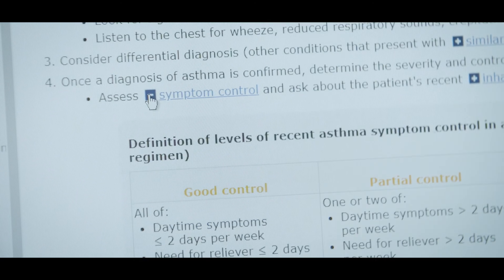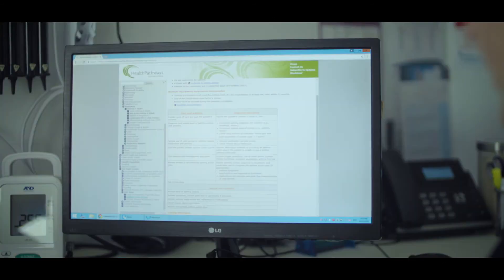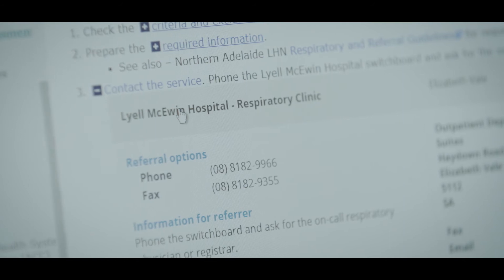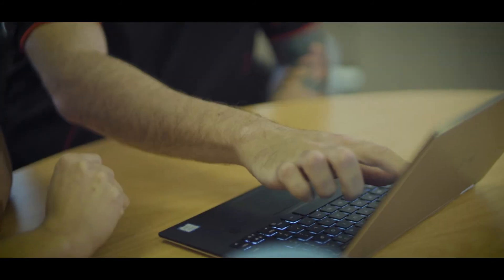Collated by symptom or condition, or use the search function to find exactly what you need. The pathways provide up-to-date assessment criteria and clinical management to support you at the point of care with your patients, and gives you access to local service information — services available, where to access and how to refer. And on the same page, relevant patient resources are available at your fingertips.